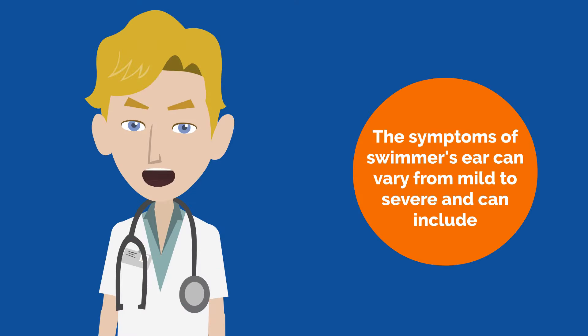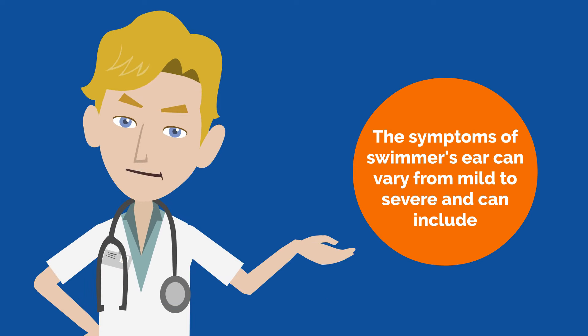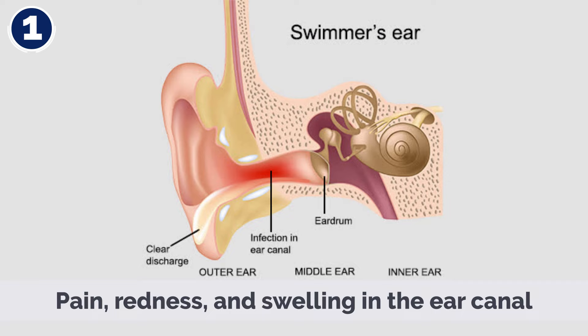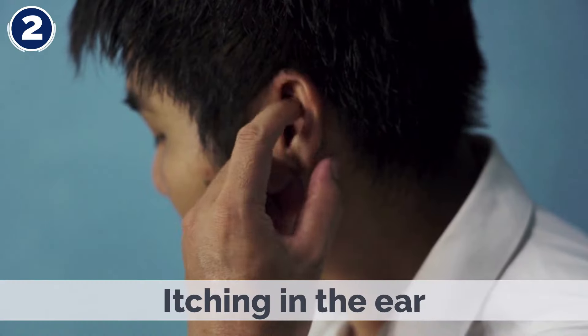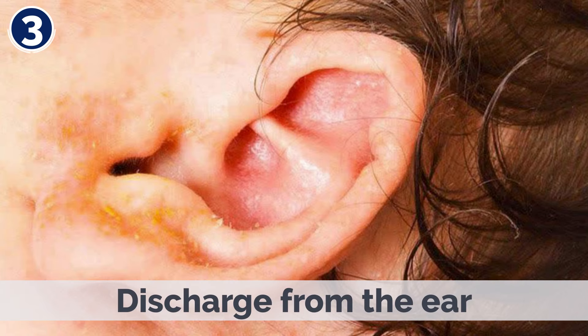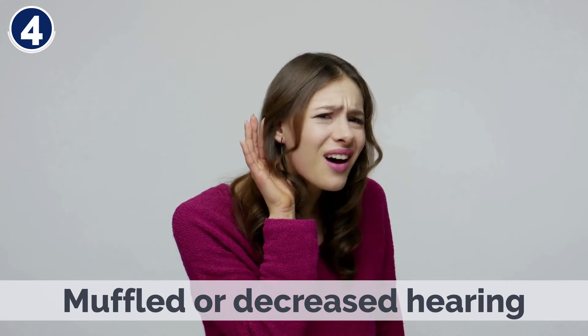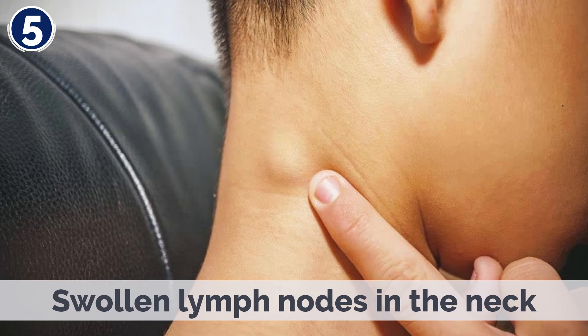The symptoms of Swimmer's Ear can vary from mild to severe and can include: pain, redness, and swelling in the ear canal; itching in the ear; discharge from the ear; muffled or decreased hearing; and swollen lymph nodes in the neck.